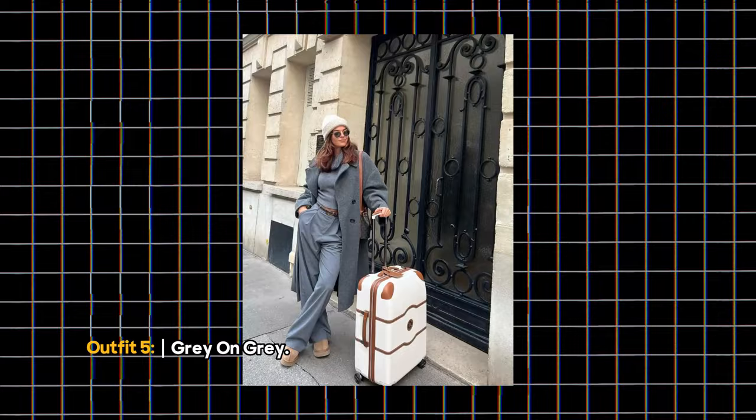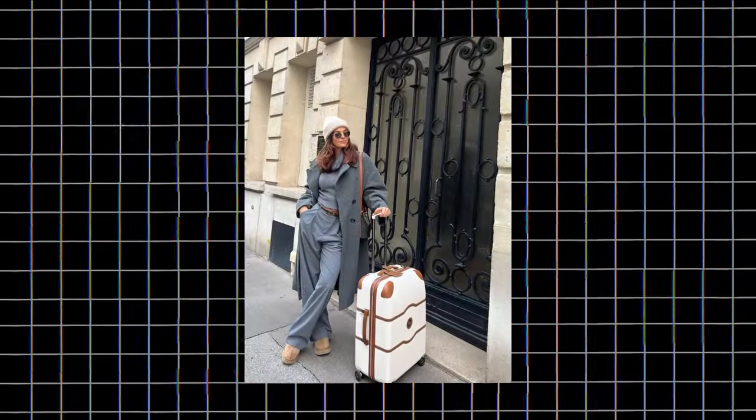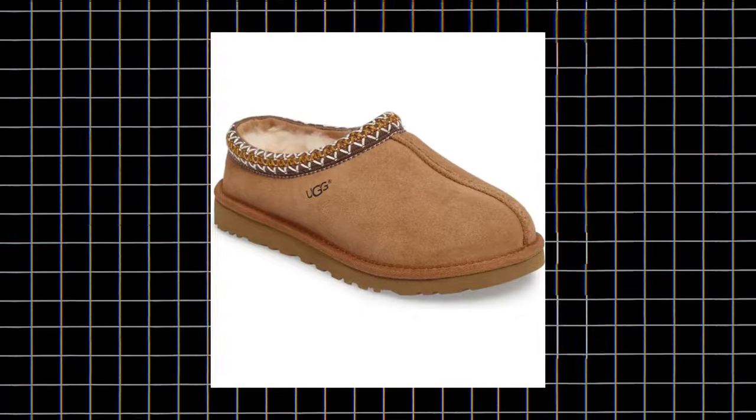Outfit 5: Gray on Gray. If you have a short-haul flight, opt for slouchy wide-leg trousers paired with your favorite fluffy sweater. This combination ensures both comfort and sophistication. Add UGG boots and a wool coat to complete the polished look.